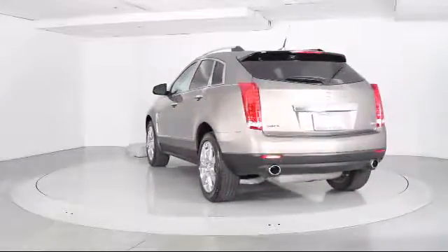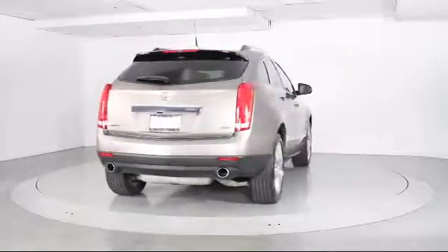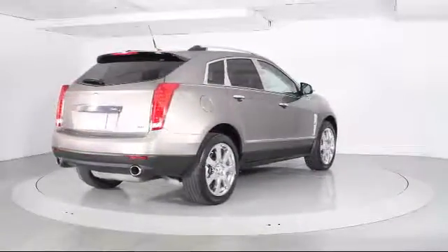Keyless Entry, Air Conditioning, Traction Control, Fog Lights, and has less than 45,000 miles on the odometer.